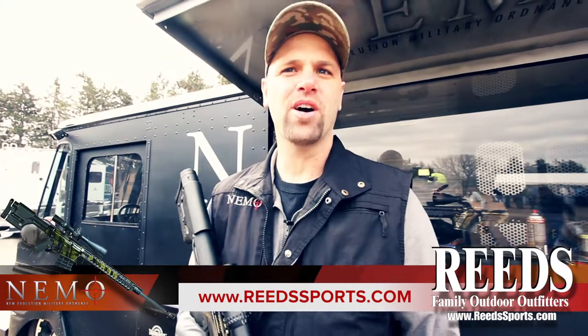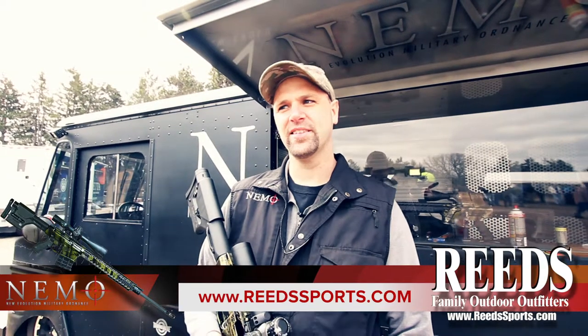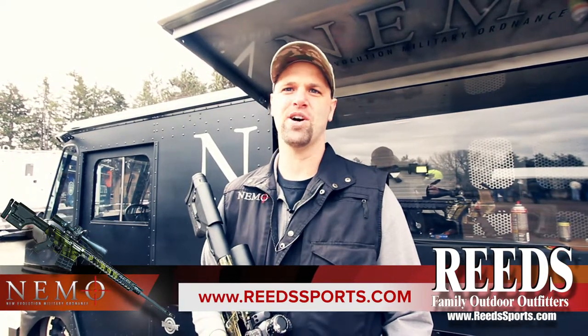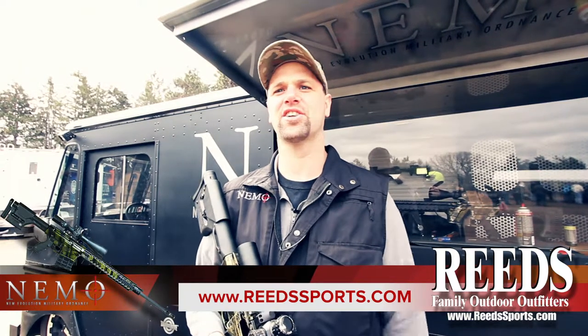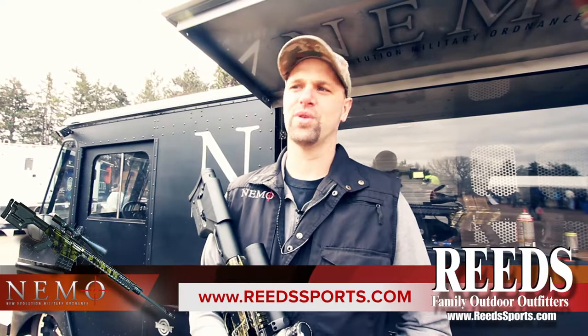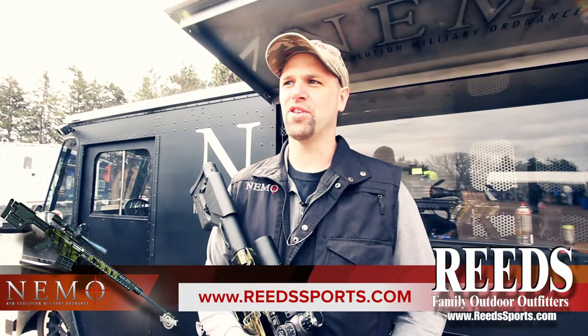I'm Josh Anju, with Nemo Arms based out of Calisville, Montana. We're in beautiful Minnesota today showing our Nemo Omens. We've got four different models here today that we're letting our customers and loyal followers demo before they buy.